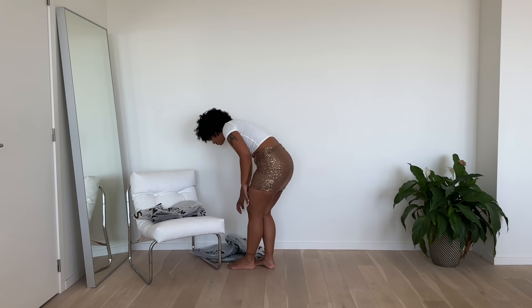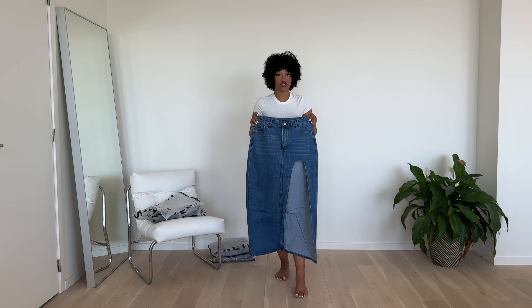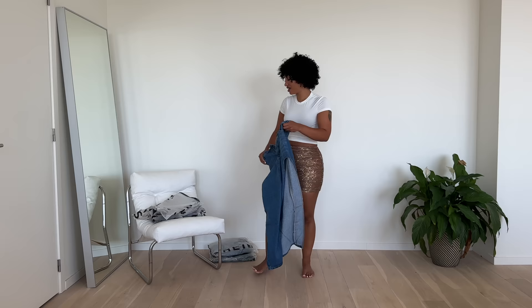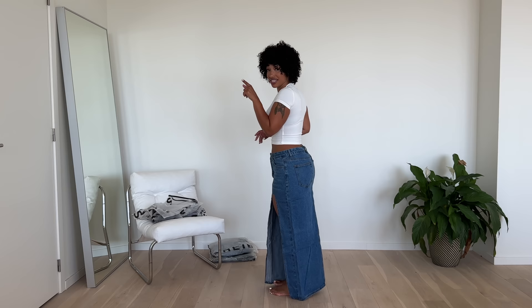I have some more denim items. This skirt — I've been wanting it for so long but it's always sold out. I took it in a size large again, sized up because it's denim and it's not stretchy. I need to try it out immediately. Do you see the side? There is literally no gap — it fits me like a glove!